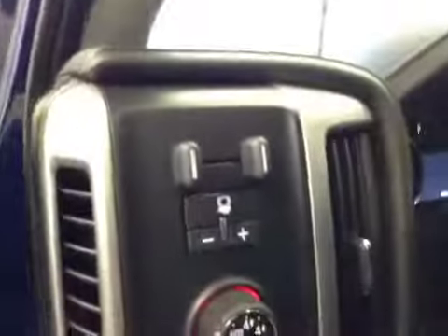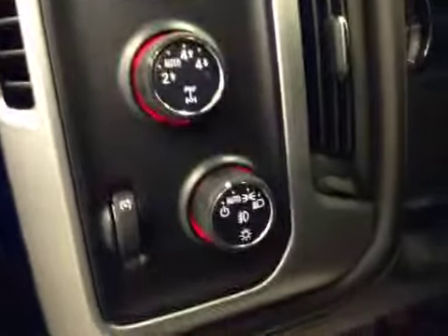Your options: you get power windows, power locks, power mirrors, power driver seat with lumbar support, trailer brake, four-wheel drive controls, and light controls.